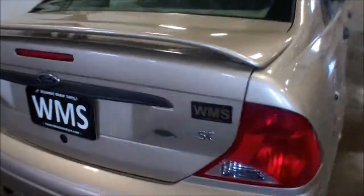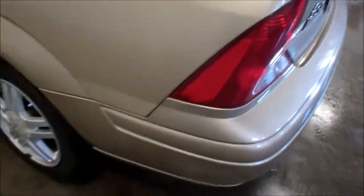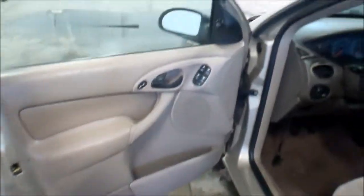Couple little dings and scratches throughout the entire car, nothing special here. Real good on gas. Your tail lights are cracked. Power windows, power locks.